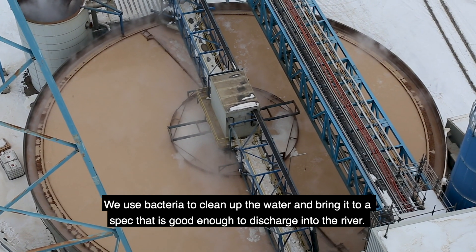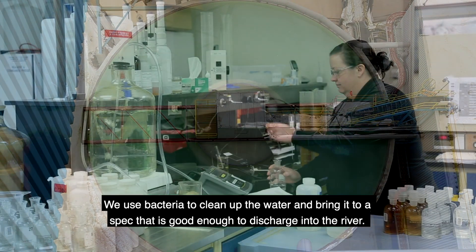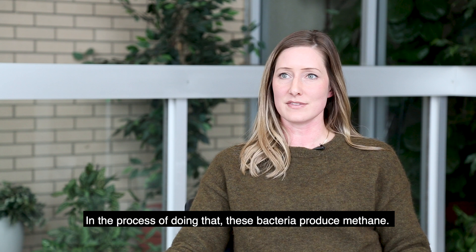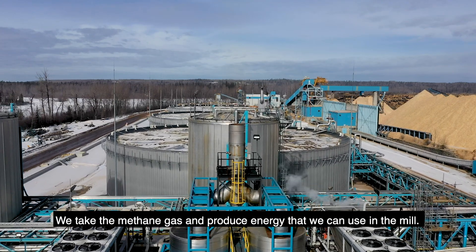We use bacteria to clean up the water and bring it to a spec that is good enough to discharge into the river. In the process of doing that, these bacteria produce methane. We take the methane gas and produce energy that we can use in the mill.